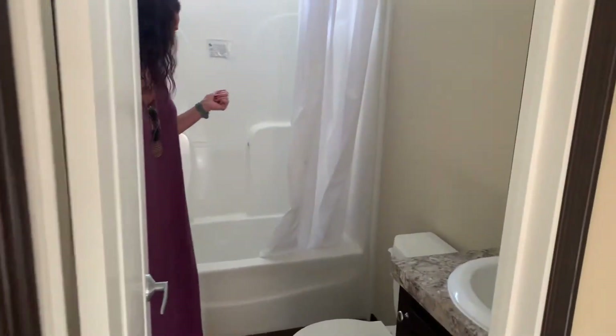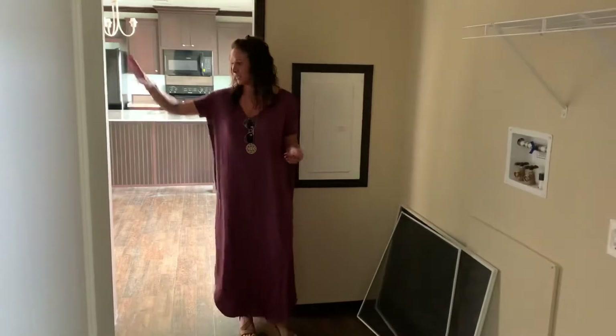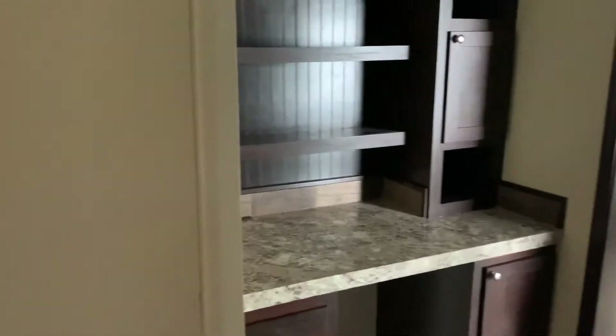Here's one of the bathrooms, and it leads into a laundry area — I love this area. I don't love doing laundry, but check out all the shelving in here. You've got some storage, like an office area if you need it. Very convenient.